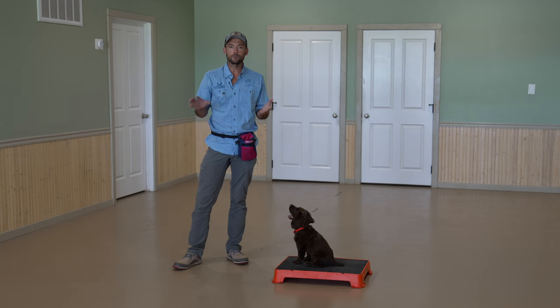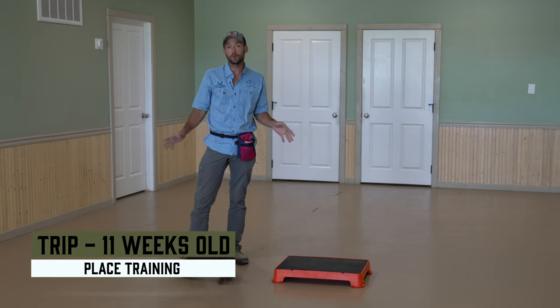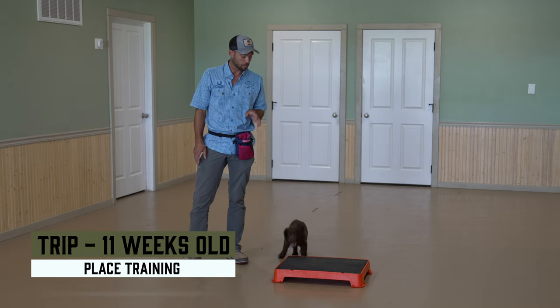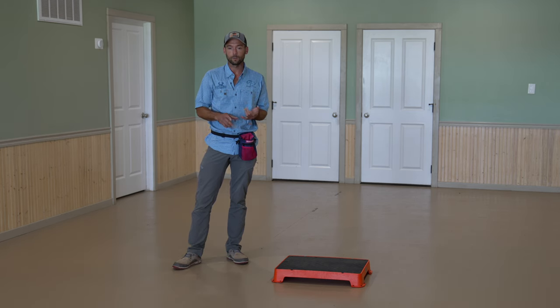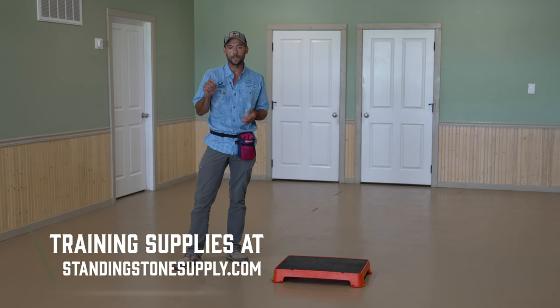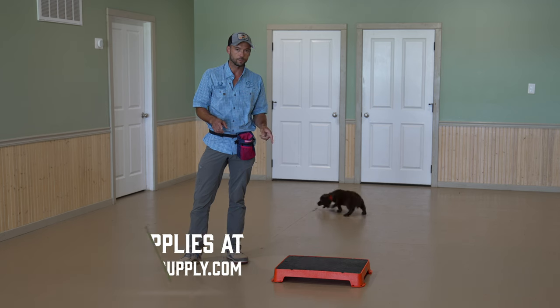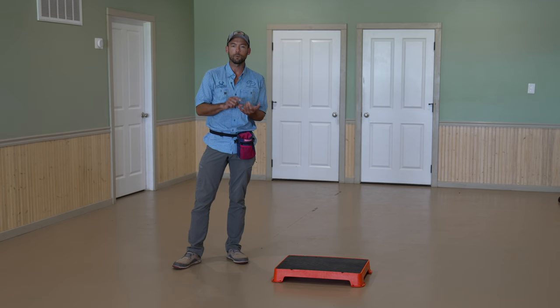Hey everybody, Ethan here with Standing Stone. We are ready for another trip training video. We're going to do something brand new, which is place training. We are utilizing a keto board. Everything that we use and recommend you can find at standingstonesupply.com. Today will be the first session that we start to target this behavior. He's having fun, he's ready to rock and roll.